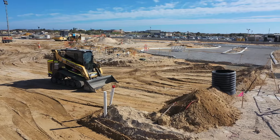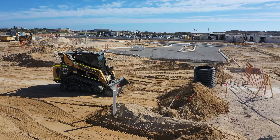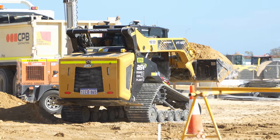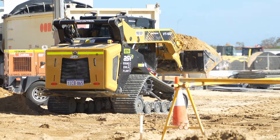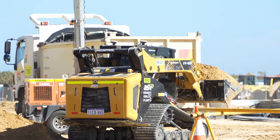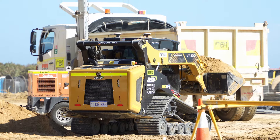ASV, a Yanmar compact equipment brand, is known worldwide as the creators of America's original compact track loader more than 30 years ago. Today, ASV continues to build machines with groundbreaking features that allow operators to do more work in more places with maximum power, performance, serviceability and comfort. This is made possible through innovative design combined with ASV's patented Posi-Track undercarriage technology that provides exceptional traction on soft, wet, slippery, rough or hilly terrain.